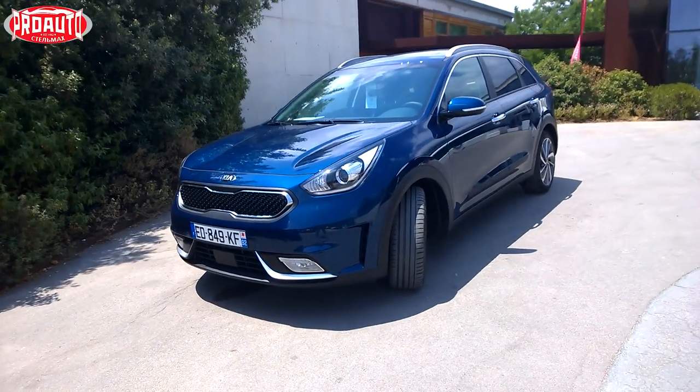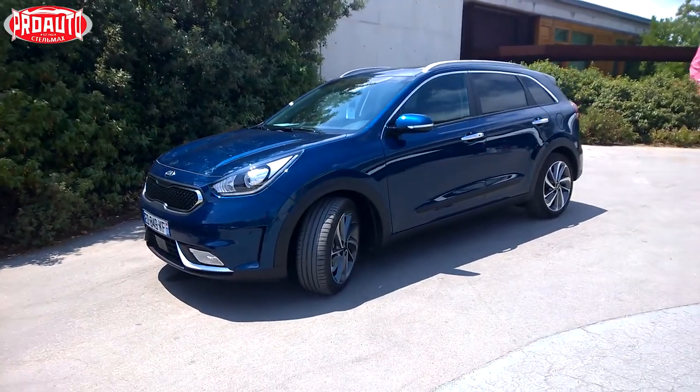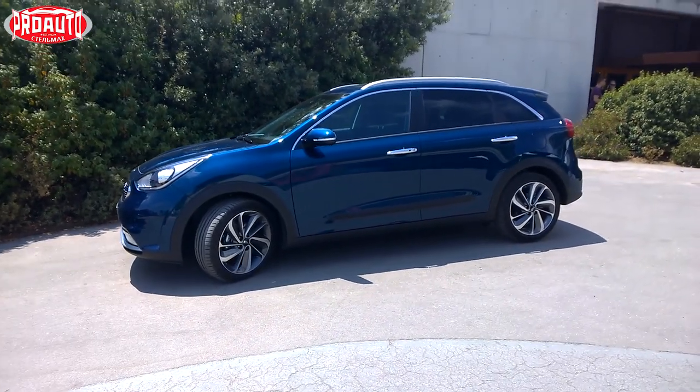On electric power alone, the Niro can travel almost 20 km. And especially for the Niro, the Koreans invented a separate vehicle class: HUV — Hybrid Utility Vehicle.